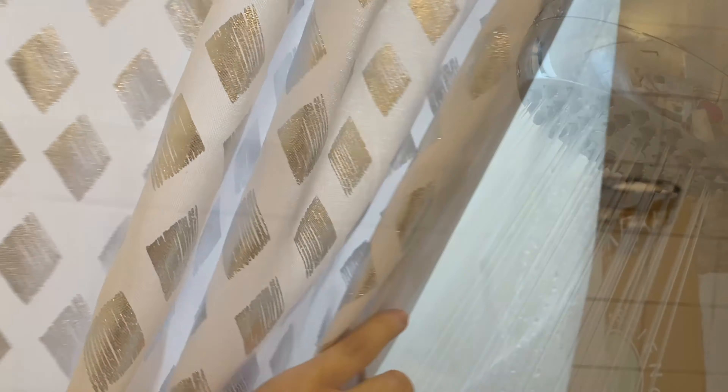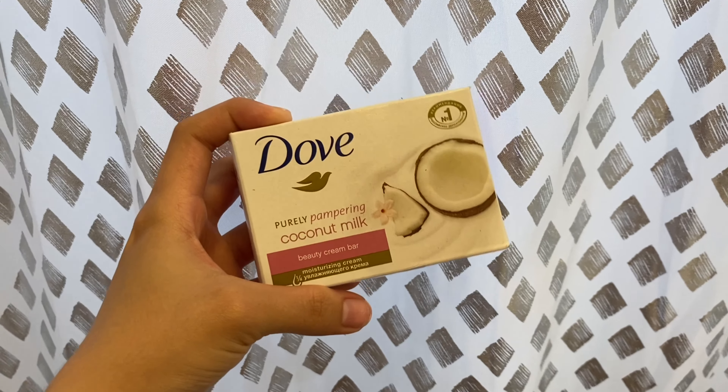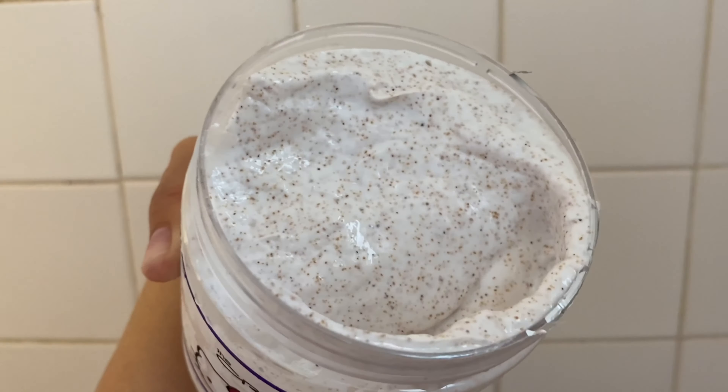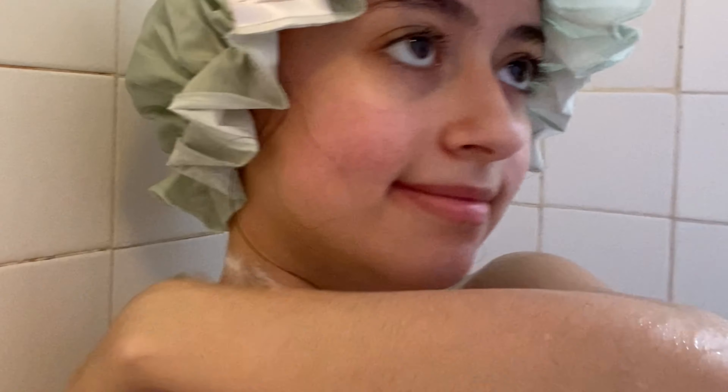I'm gonna hop right into the shower and the first product I'm gonna be using is the Dove bar soap. It's one of my favorite bar soaps — I'm just gonna clean my whole body, making sure it's all nice and clean. Then I'm gonna use this Hello Kitty scrub in lavender scent, which I got from TJ Maxx. It's a pretty good scrub, not as good as the Dove or Tree Hut, but it works well.